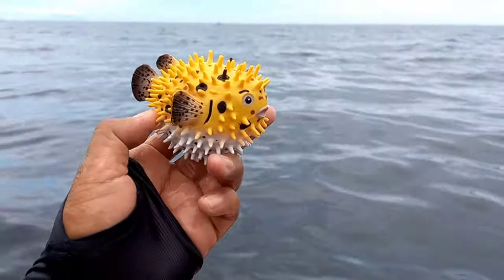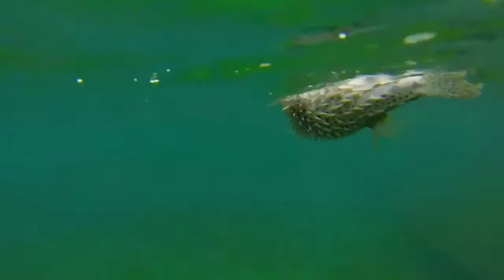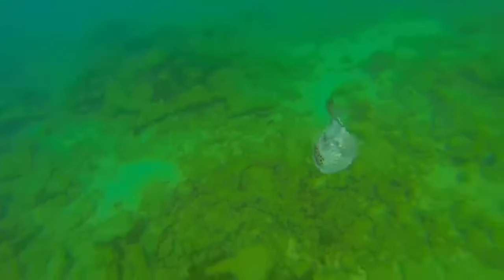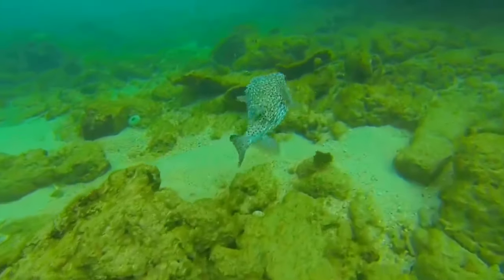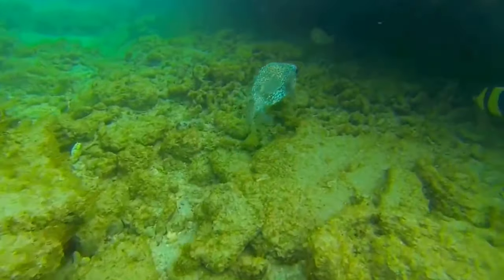This is a puffer fish. Puffer fish are usually found in both saltwater and freshwater, such as the Amazon River and the Mekong River. They are characterized by a long tapered body, round head, prominent lips, and a large stomach. Puffer fish do not have scales, but some have spines.